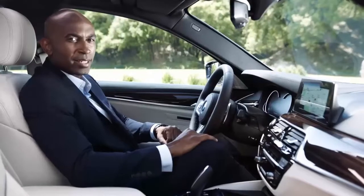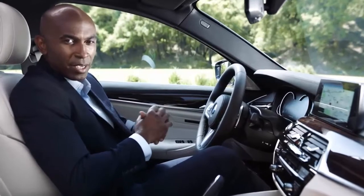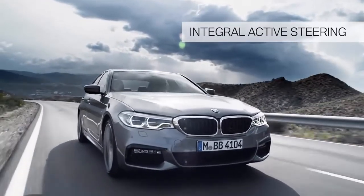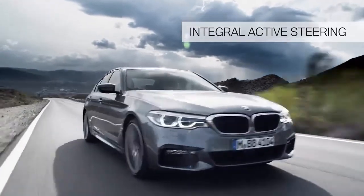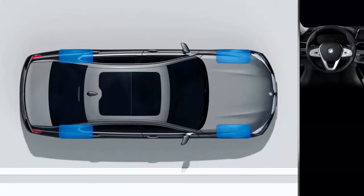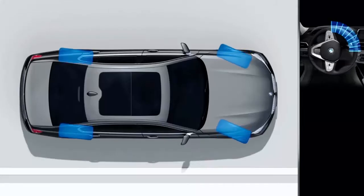Another highlight is integral active steering. Now this gives you outstanding agility while in action, more stability while changing lanes, and a smaller turning radius. This technology combines the steering of the rear wheels with the variable steering angle of the front axle.